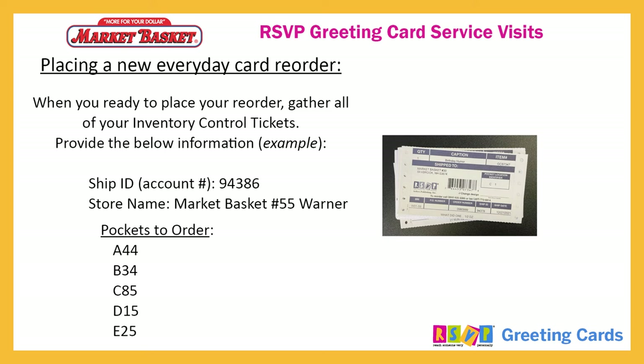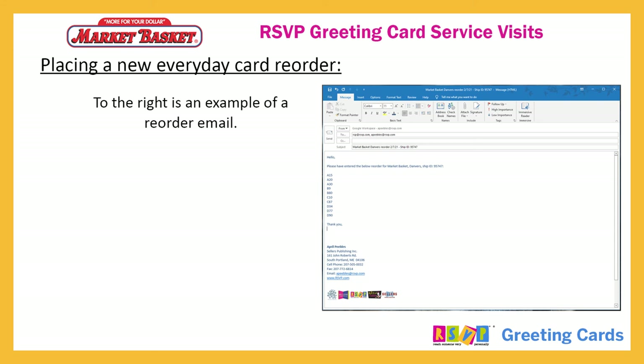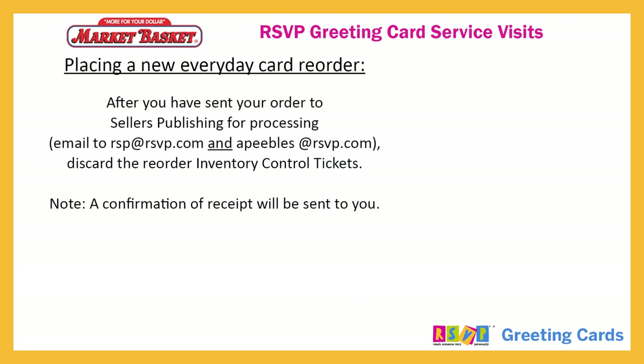When you are ready to place your reorder, gather all of your inventory control tickets. Provide the following information: ship ID or account number, store name, and pockets to order. After you have sent your order to Sellers Publishing for processing, discard the reorder inventory control tickets. A confirmation of receipt will be sent to you.